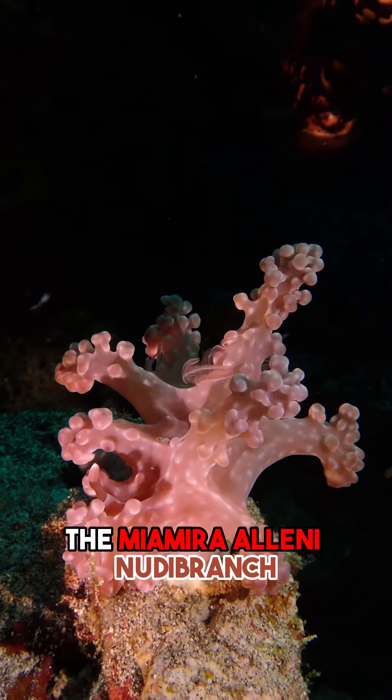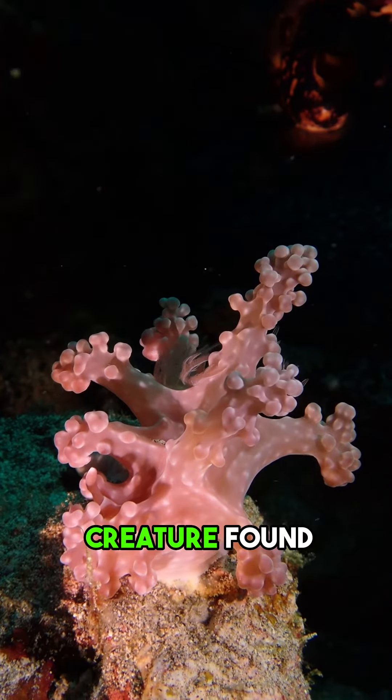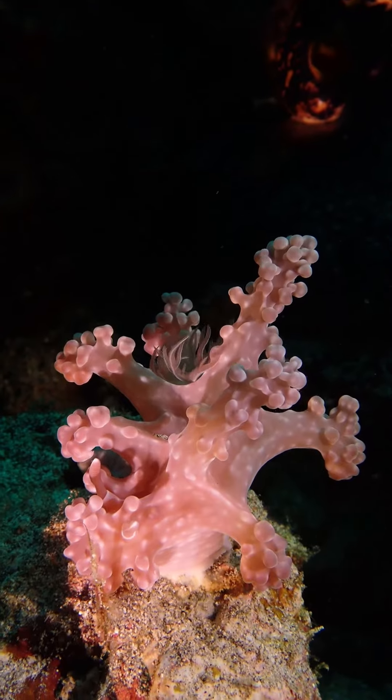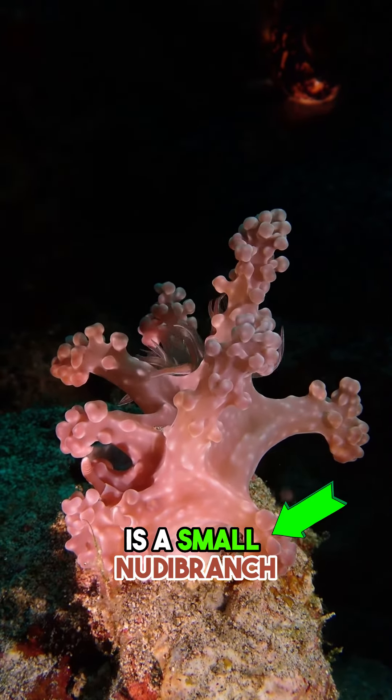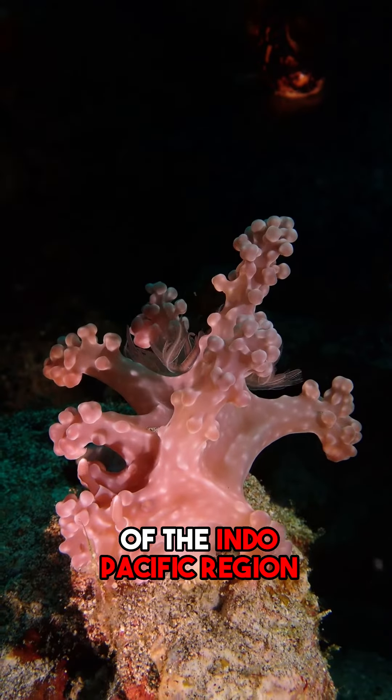Did you know? The Mayamira aleni nudibranch is a fascinating creature found in the ocean. Mayamira aleni specifically is a small nudibranch that can be found in the waters of the Indo-Pacific region.